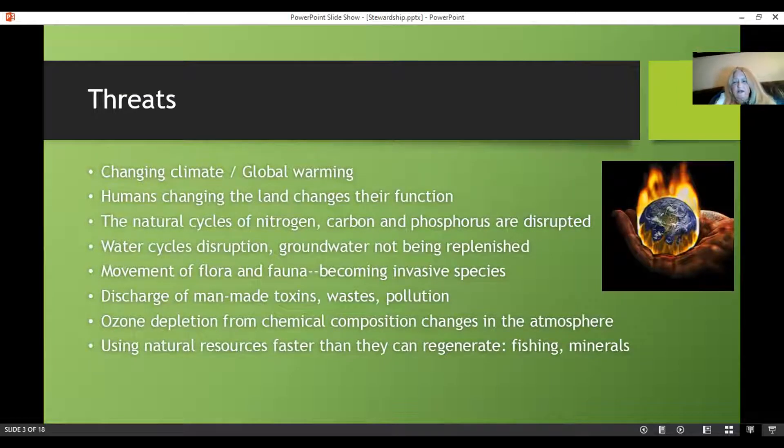Sometimes it was well-meaning — we brought in ornamental trees like Bradford pear, and that's how American chestnut blight came here: it was in some nursery stock discovered at the Bronx Zoo. Then there's the discharge of man-made toxins, wastes, and pollution. Ozone depletion is causing chemical composition changes in our atmosphere — and you've got to breathe, you've got to have water to live. We are using natural resources faster than they can regenerate — the fishing industry, mineral extraction, and more.